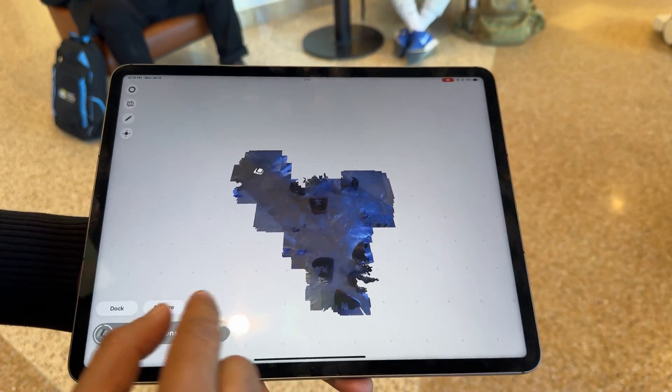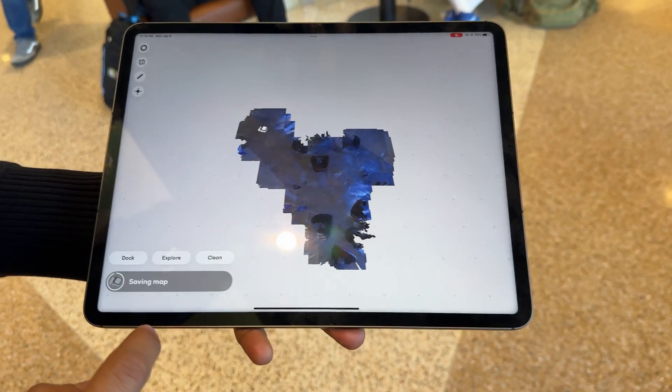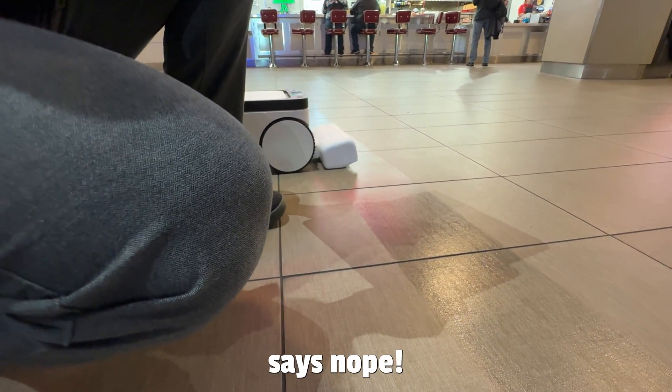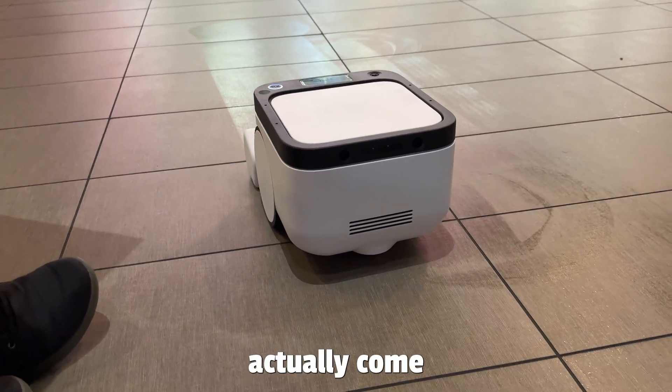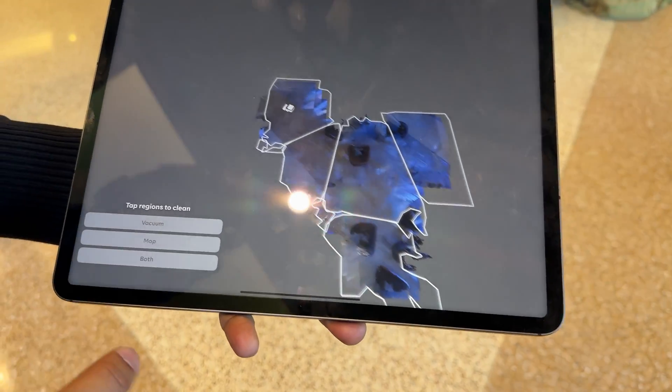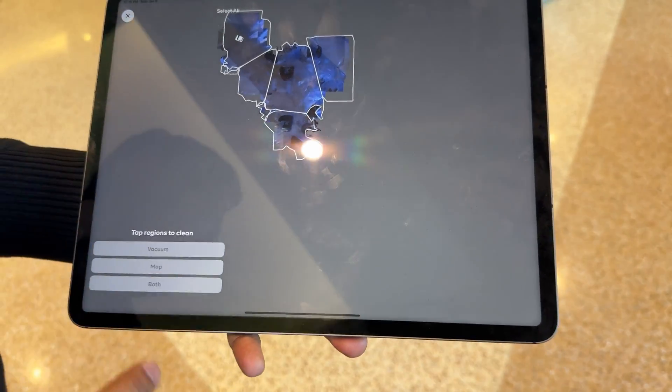Because it creates a dynamic view, it can actually see when something has changed. So if you're standing in a spot it wants to clean and then you move, it'll recognize that you've moved and go clean that space. It says there's someone here, then as I moved out, it came in to mop the area now that I'm out of the way.